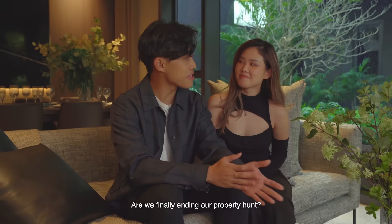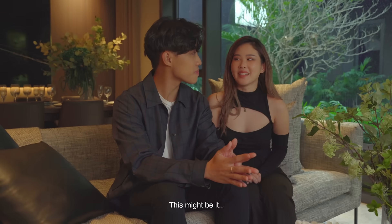So, what do you think? Are we finally ending our property hunt? This might be it. Look around more.